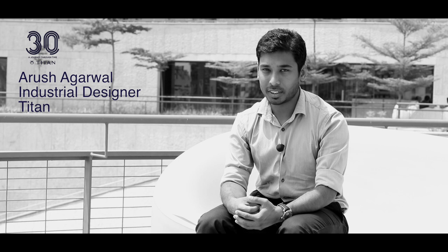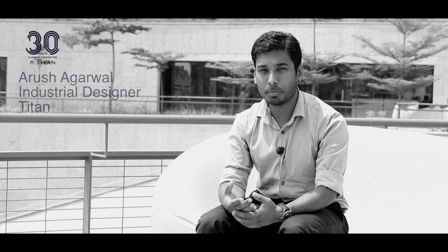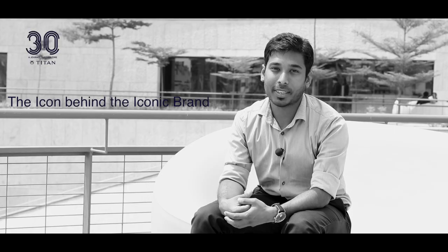Staying true to his persona, the goal was to create a balance between sophistication and functionality. The two dials of different finishes along with the pressed lines form a subtle nod that pays tribute to his name. The rose gold highlights on the case were given to add a degree of sophistication that suited his dynamic personality. This watch is a salute to the icon behind the iconic brand.